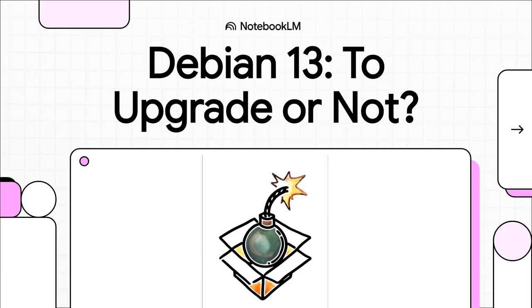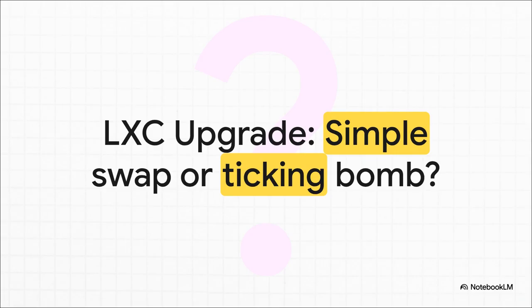Let's talk about upgrading a Linux container. You'd think it would be as simple as changing a lightbulb - just pop out the old, pop in the new. But when you're staring at that command prompt inside an LXC, it feels less like a lightbulb and more like you're trying to decide which wire to cut on a ticking bomb. Is upgrading your Debian 12 container to the shiny new Debian 13 just a simple, everyday task? Or is it a minefield just waiting to wreck your weekend with some silent, hard-to-diagnose breakage?